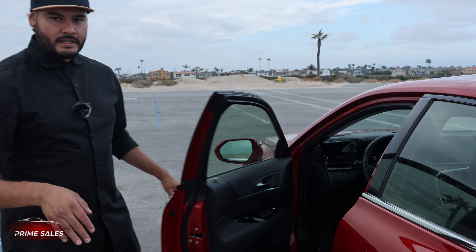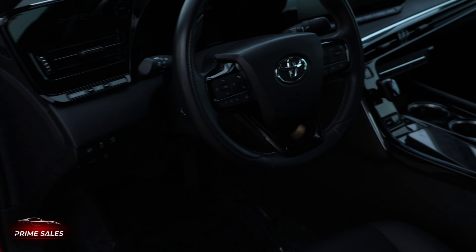Moving on to the inside, we start off with keyless entry — you no longer need to take the key out of your pocket. Let's go ahead and go over the features inside the vehicle now.